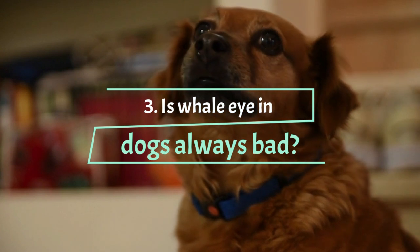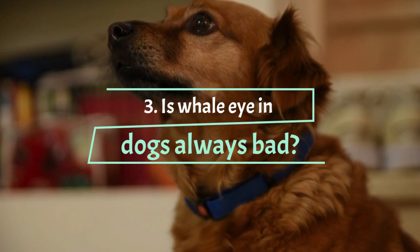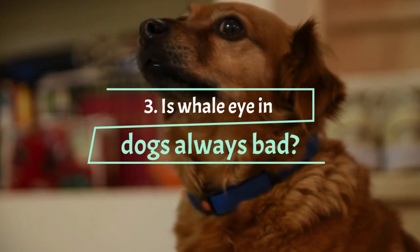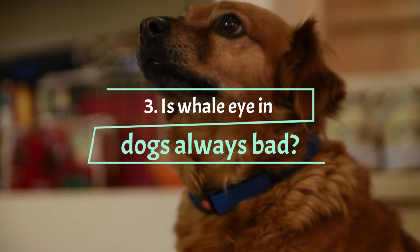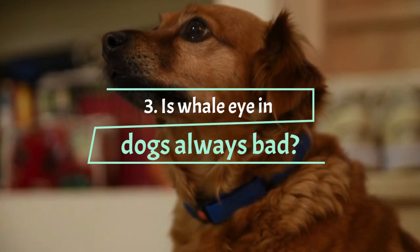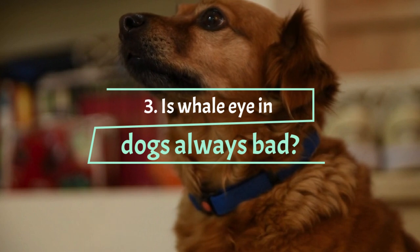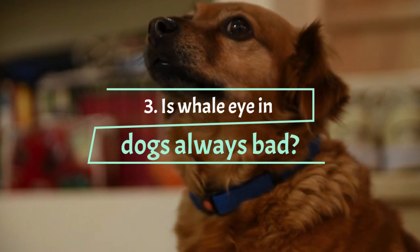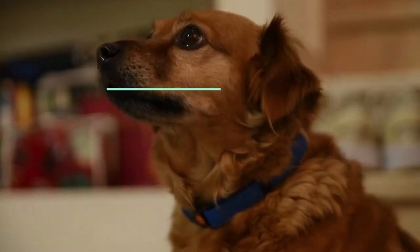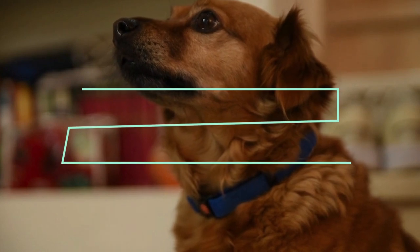If you want to know what your dog is feeling or thinking, it is essential to learn to interpret his signals. Another example of how a signal can be interpreted in multiple ways: a dog that rolls over and exposes its belly every time someone approaches could be very anxious — like the whale eye, rolling over is another appeasing gesture a dog makes to show it is not a threat. Or it may just be that the dog wants tummy rubs. Sometimes it's hard to tell unless you pick up on the subtle cues, like whether your dog's body is relaxed or tense, and whether there is whale eye present.